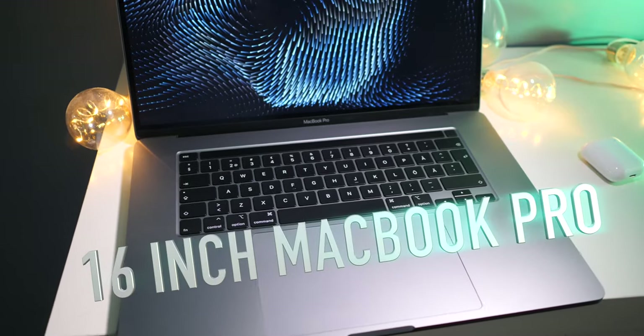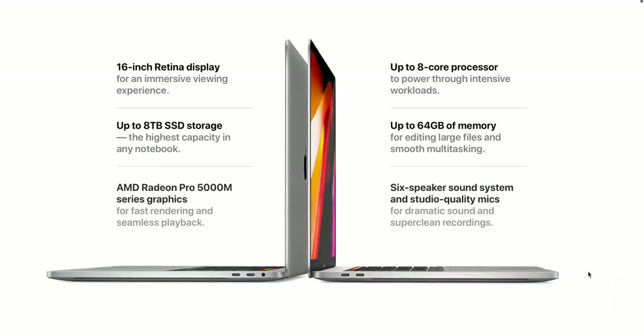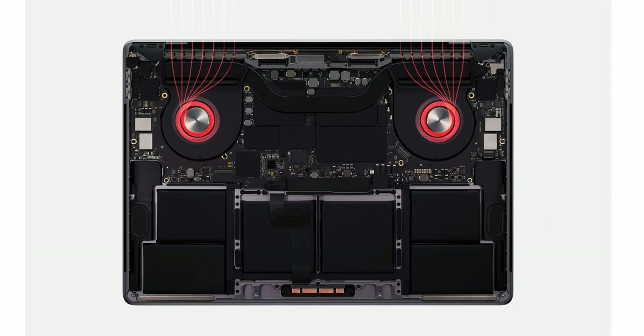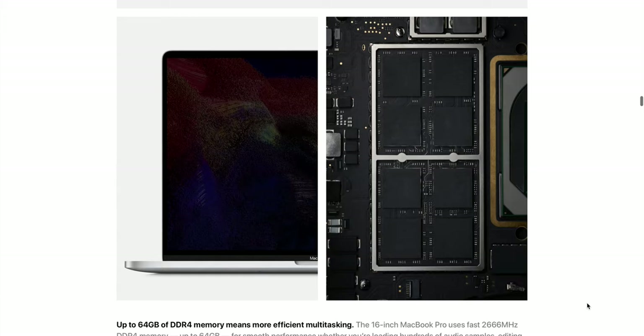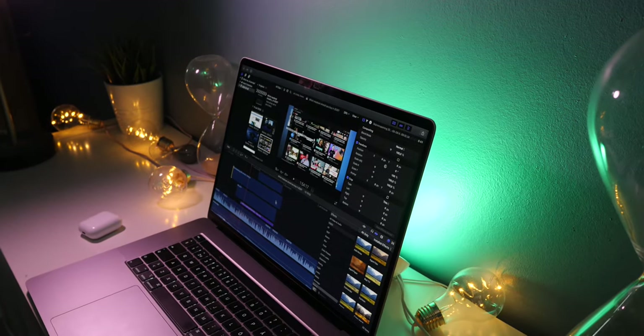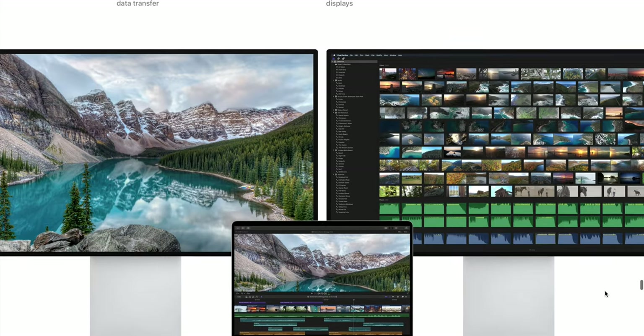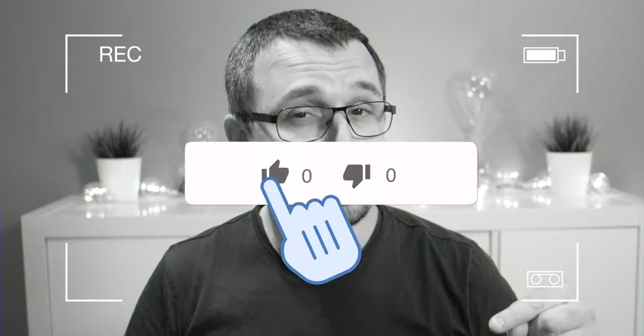The 16 inch MacBook Pro that I own is a beast — the performance is so insane that it requires two fans and an upgraded cooling structure. They even made it a bit thicker. If you want top-of-the-line performance, this is the one to get. But I'm willing to bet that most people watching this video are basically wasting their money buying the MacBook Pro 16 inch. Most people use their computers to browse the web and watch YouTube videos, and for that purpose you're just wasting your money.